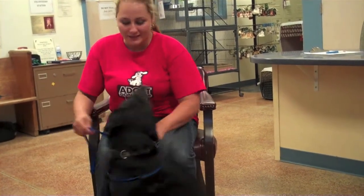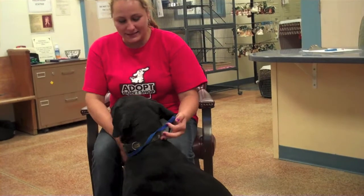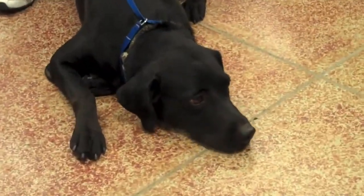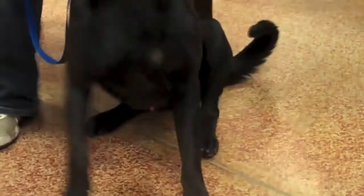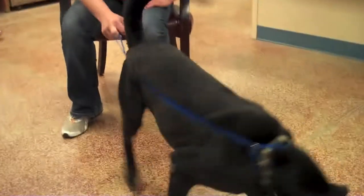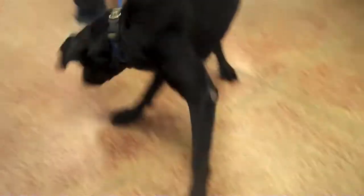Now, I think if a cat ran he'd probably chase the cat, but he doesn't instigate it. He shows interest but waits for the kitty to run, so he may not do great in a household with inside cats, at least unmonitored. But he's ready to just go home and hang out on the couch with you and watch the fireworks on TV instead of outside, so come adopt Dudley.